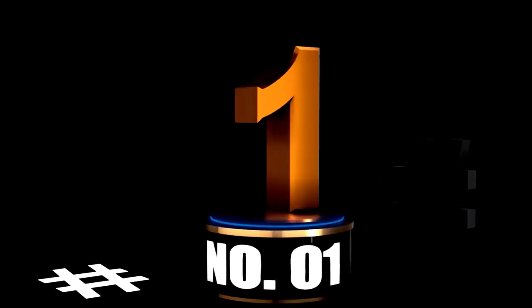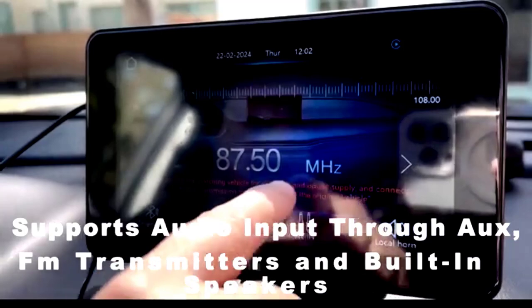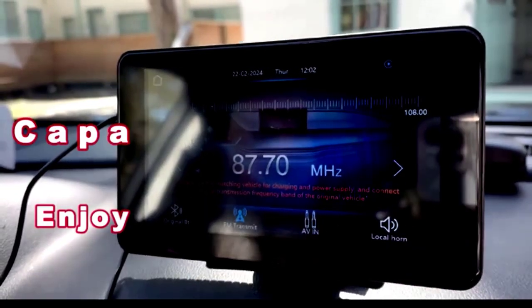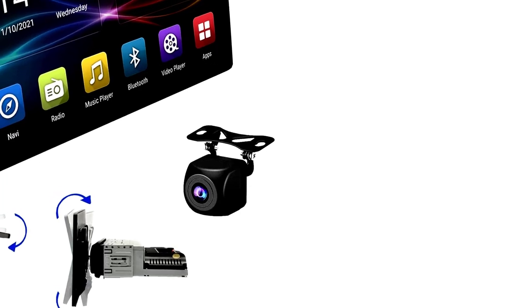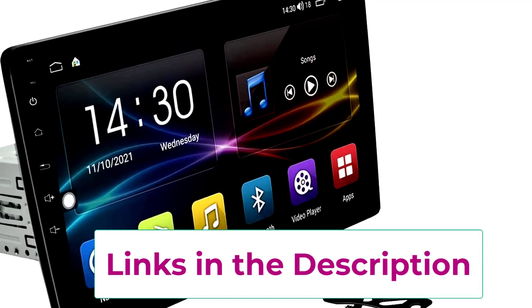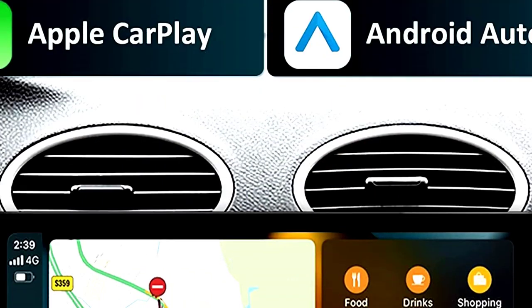At number 1. Looking to revamp your driving experience with a touch of tech? Well, the single-din Android car stereo with CarPlay and Android Auto is here to make your commute a bit more fun and futuristic. This 10.1-inch HD adjustable capacitive IPS touchscreen car radio is like having a mini-movie screen in your dashboard, minus the popcorn. With 2GB RAM and 32GB ROM, this stereo has more memory than my old laptop.